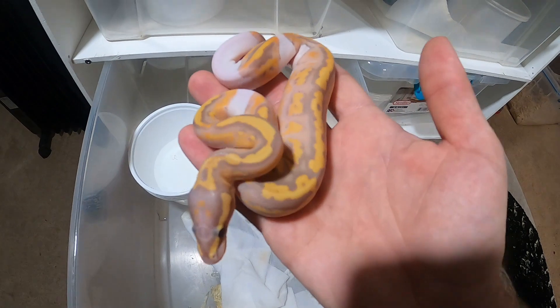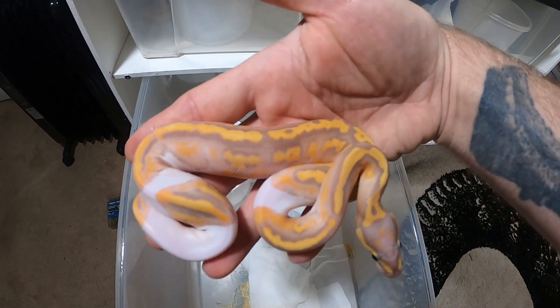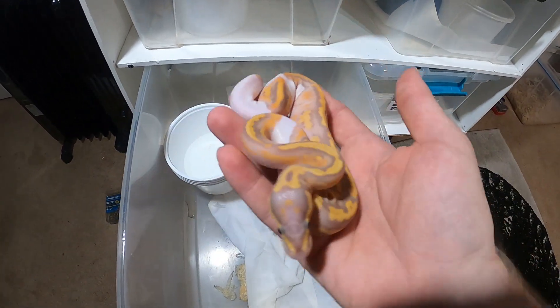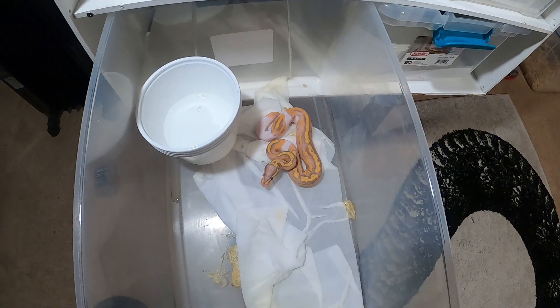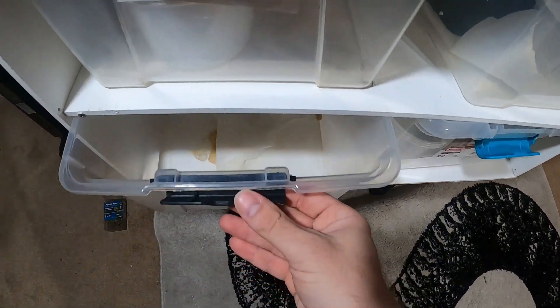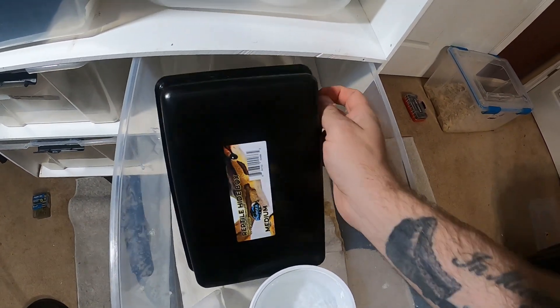She can't go to the bathroom, but this lady looks incredible after a shed. I know a lot of people aren't really big on ball pythons, but I like the banana ball pythons, and I definitely like the fact that this one is a female. So we have another lady over here that also got some new skin.